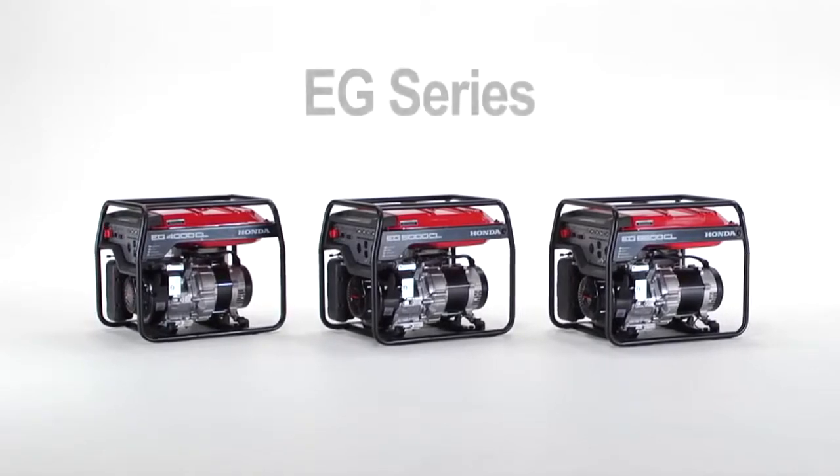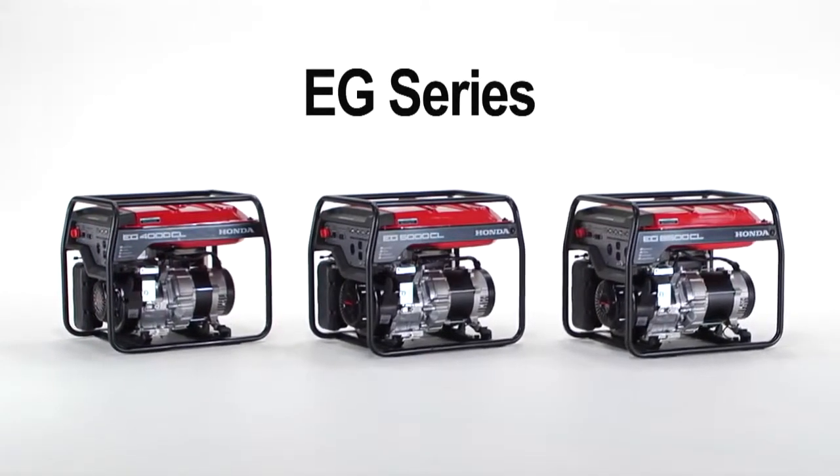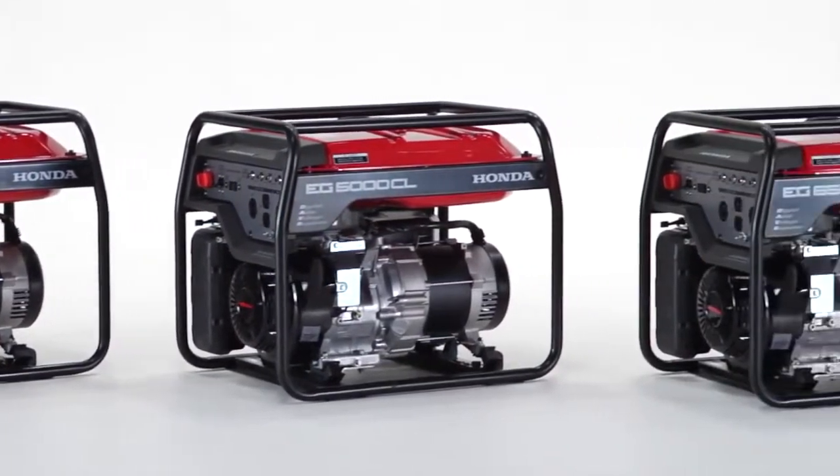Honda EG Economy Series Generators offer quality Honda power in a simple, cost-effective package. Available in 4,000, 5,000 and 6,500 watt models.